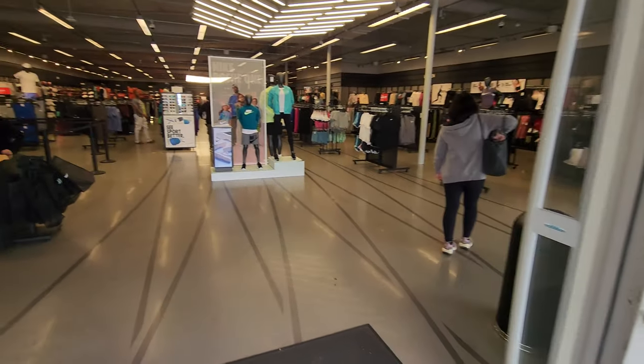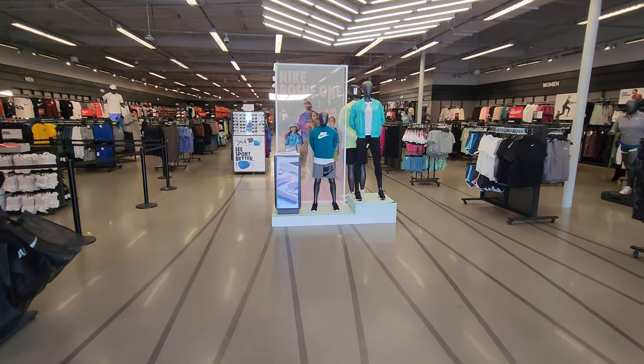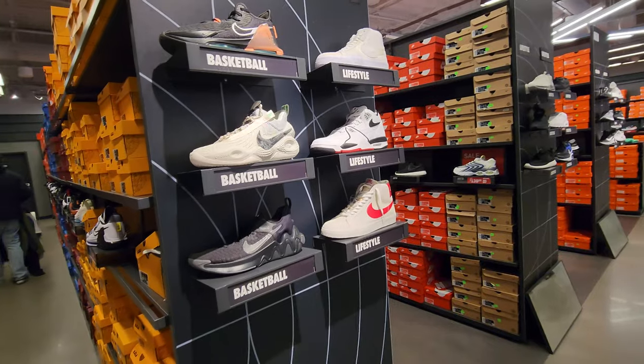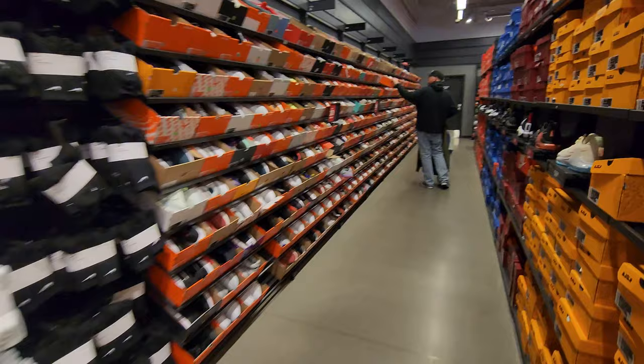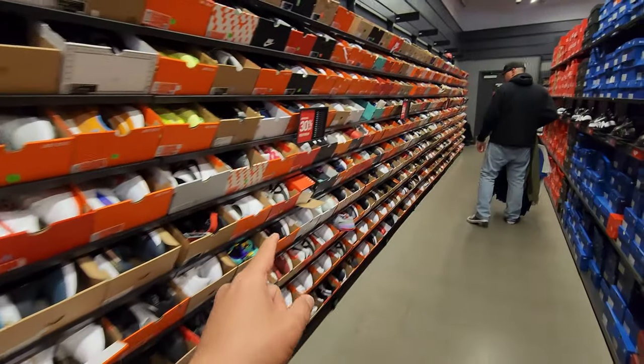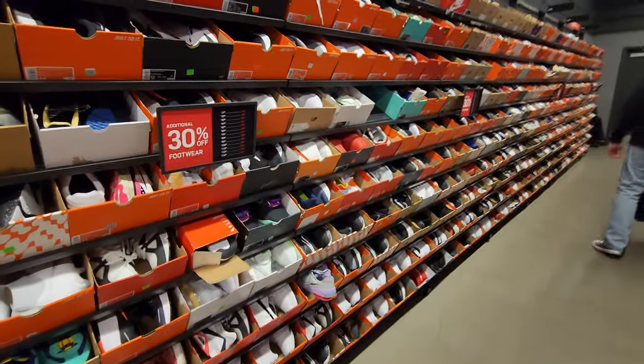One of the smaller outlets, they've got some decent stuff here though. Let's see if they have any heat on the wall — not really, but they do got 30% off. The walls are here, let's go see what they got.